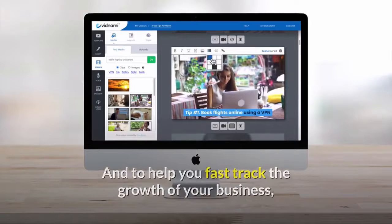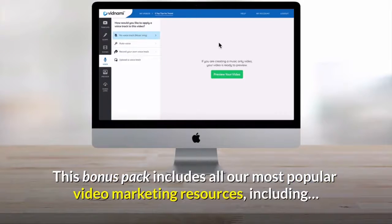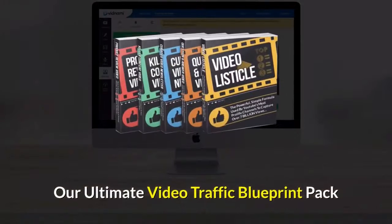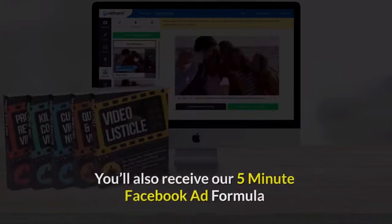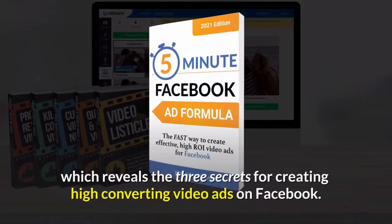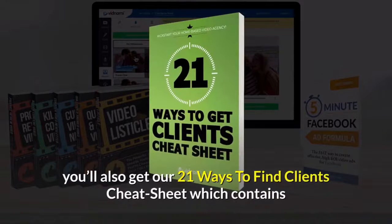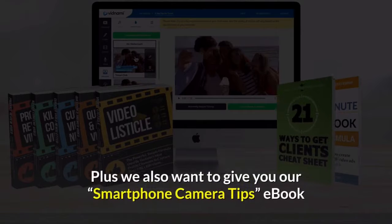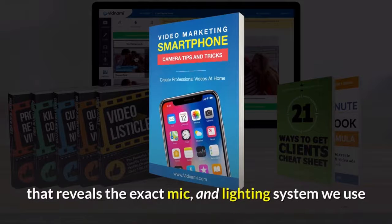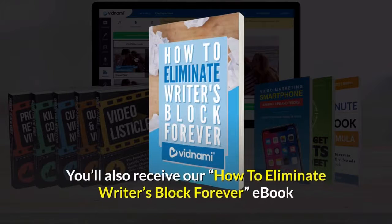And to help you fast-track the growth of your business, we also want to give you our Video Marketing Bonus Pack at no extra charge. This bonus pack includes all our most popular video marketing resources, including our Ultimate Video Traffic Blueprint Pack, which contains 5 fill-in-the-blank templates for creating viral content videos. You'll also receive our 5-Minute Facebook Ad Formula, which reveals the 3 secrets for creating high-converting video ads on Facebook. And if you're looking to create videos for clients, you'll get our 21 Ways to Find Clients Cheat Sheet. Plus our Smartphone Camera Tips eBook and our How to Eliminate Writer's Block Forever eBook, which reveals 16 content categories you can use to create unlimited content for your business.